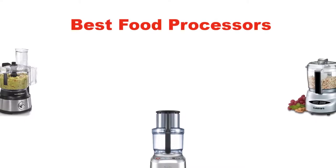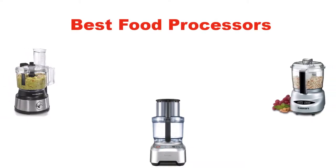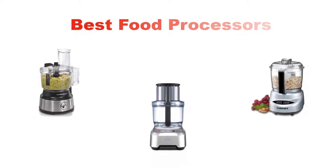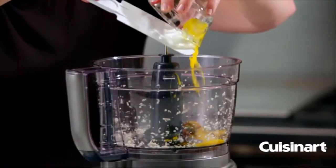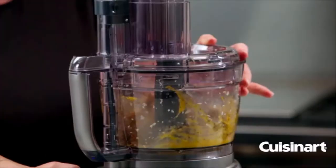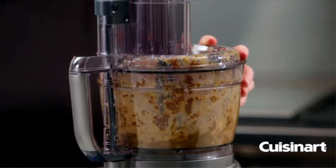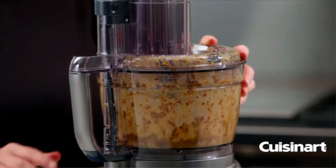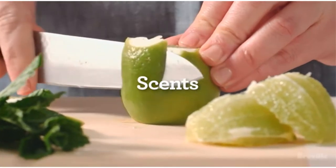Hello everyone, in this video I am going to give you an impartial review covering the 5 best food processors in the market, which are the best for you considering some unavoidable factors that you might miss out without watching this video. Here, I am trying to help you out to find the best from a plenty of irrelevant products.